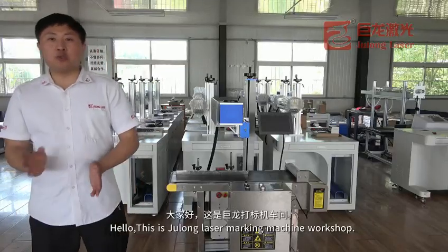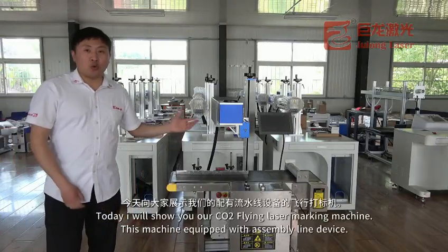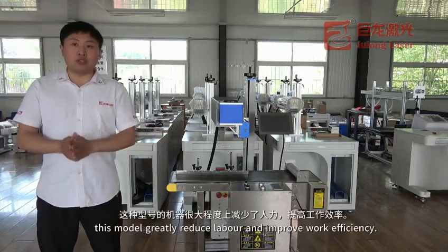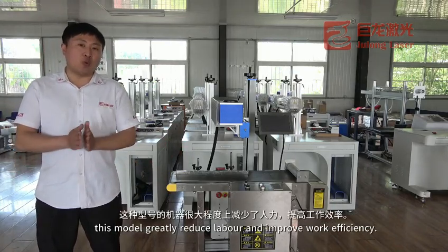Hello everyone, welcome to GeoLeader Marking Machine workshop. Today I will show you our CO2 Lightning Marking Machine. This machine is equipped with a standard line device. This model can greatly reduce labor and improve working efficiency.